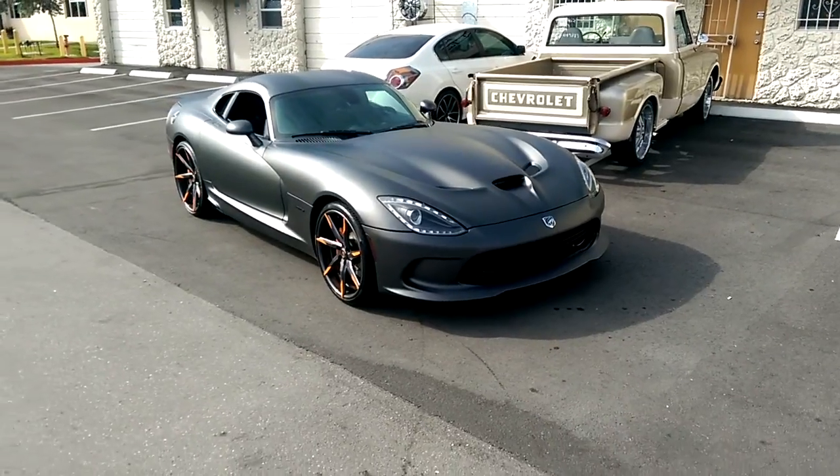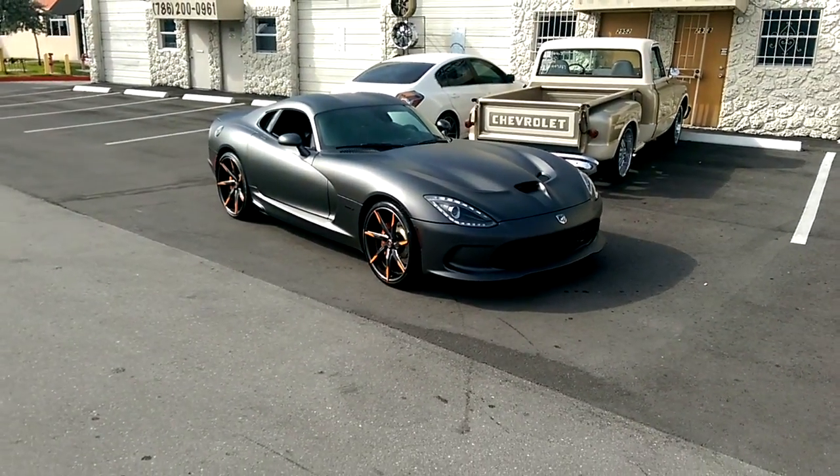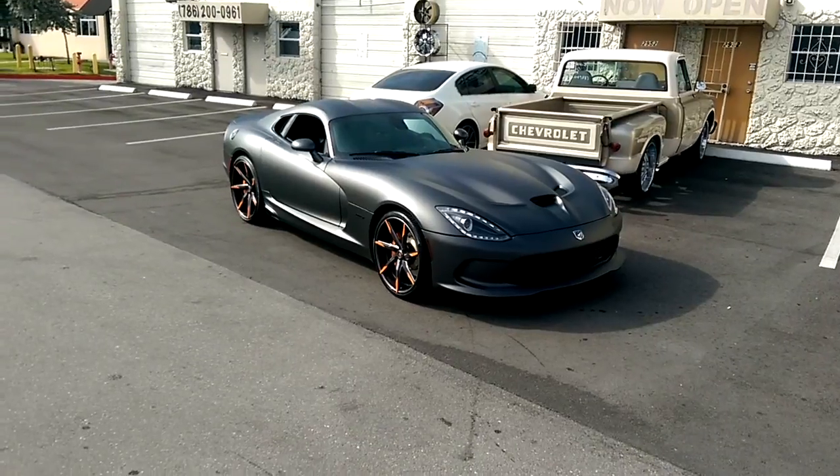Went with some custom Lexondi wheels — 20's in the front, 21's in the rear. Keeps that Viper look.